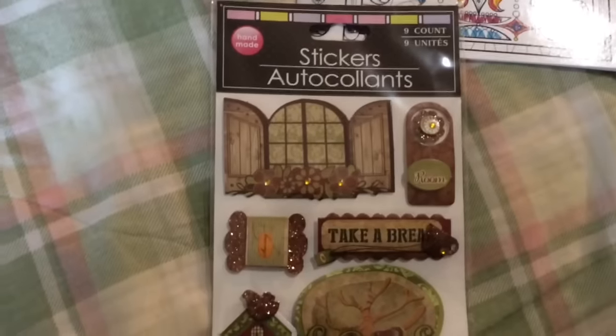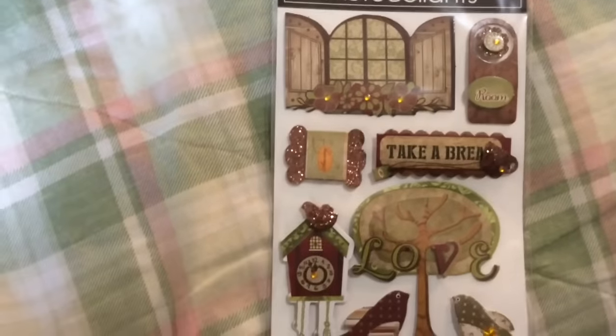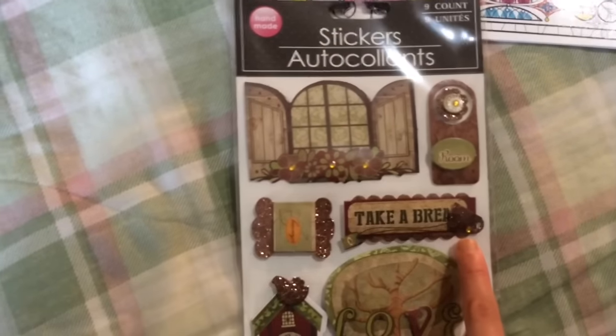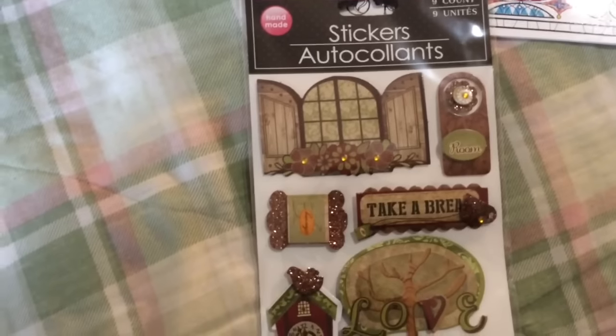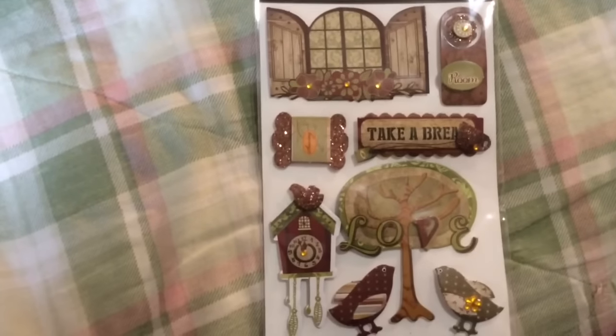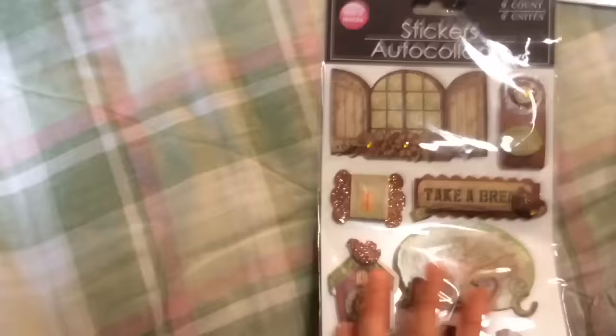I also bought one sheet of stickers — you get nine of them, also from Greenbrier. It says handmade and Take a Break, but a little teacup is covering up the cake illustration, which is a bit annoying. Maybe you could move it and use some glue, but I like the little birds and the clock designs.